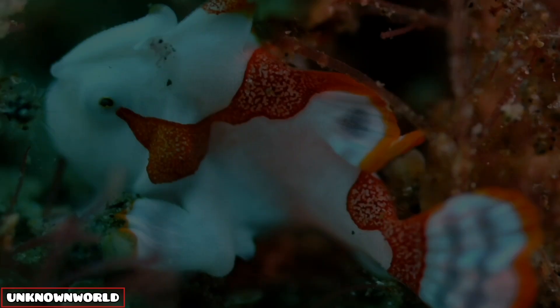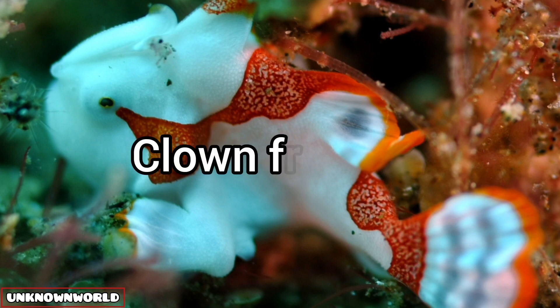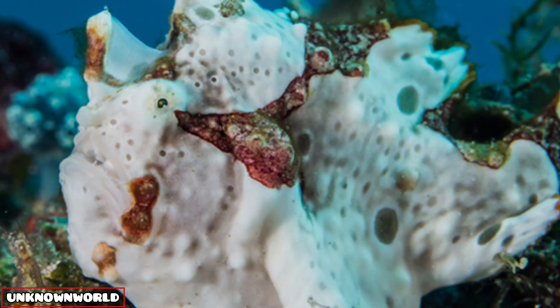Number one, which I think is the prettiest one: clown frog fish. It is a strange creature from waters around Indonesia. It is bright yellow with red markings, but some frog fish who like to keep a low profile can change colors to blend in with their surroundings.